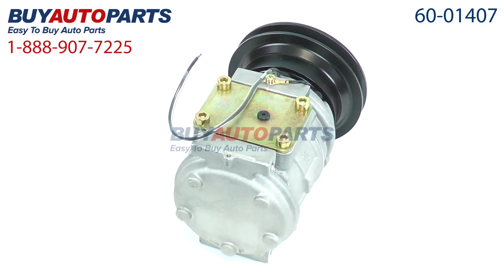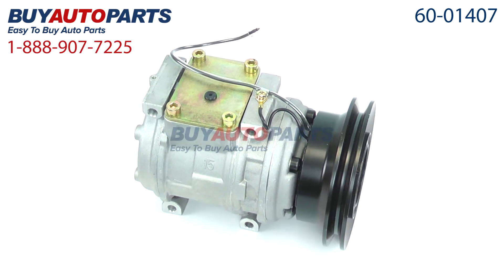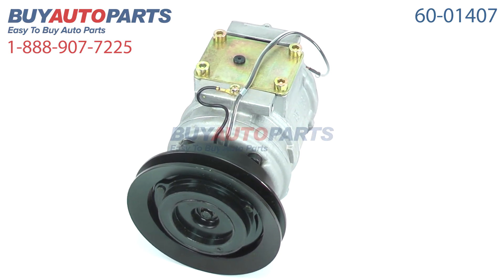This compressor and all of our kits ship for free and come with the support of our American Auto Parts specialists who are here to assist you at 888-907-7225. Click to place your order with confidence now, or give us a call if you have any questions.